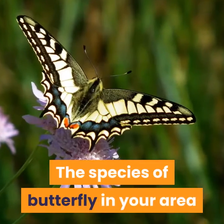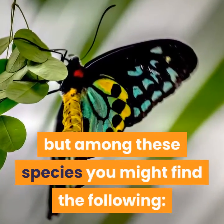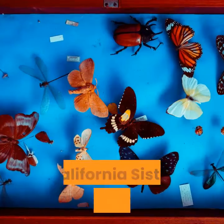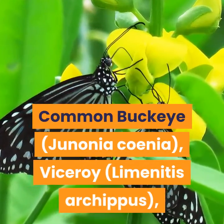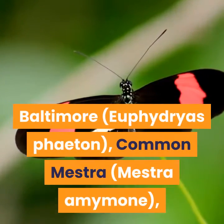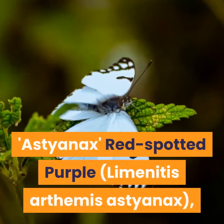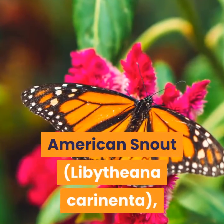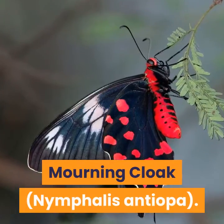The species of butterfly in your area will be specific to your state and region, but among these species you might find the following: Tawny Emperor, Monarch, California Sister, Common Buckeye, Viceroy, Baltimore, Common Mestra, Isabella's Heliconian (Euides Isabella), Astyanax / Red Spotted Purple (Limenitis Arthemis Astyanax), American Snout (Libythiana Carinenta), Northwestern Fritillary (Spaearia Hesperus), and Mourning Cloak (Nymphalis Antiopa).